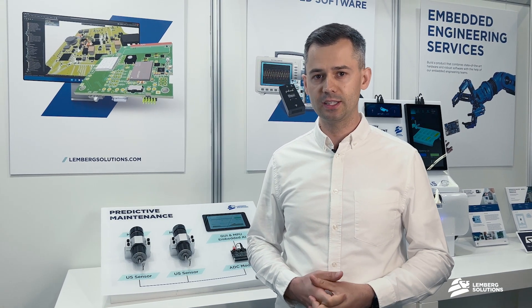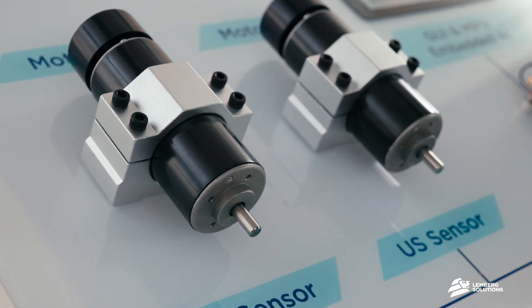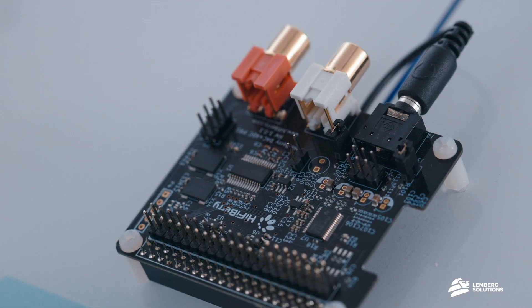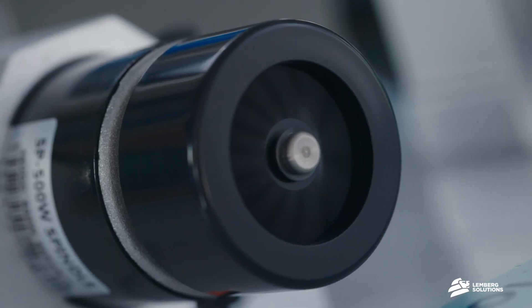Today we're looking at a predictive maintenance demo for industrial use cases. This is based on ultrasound technology and allows you to detect the actual state of your rolling bearings inside industrial motors.